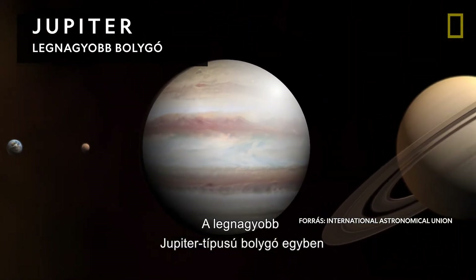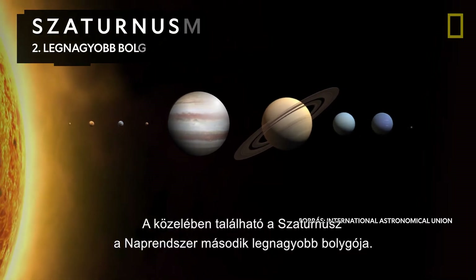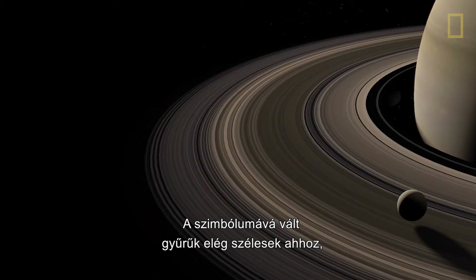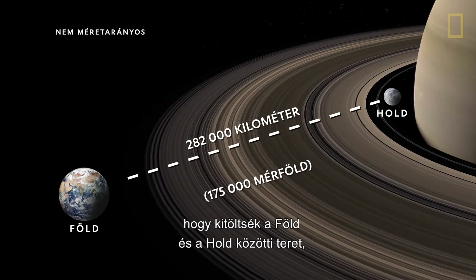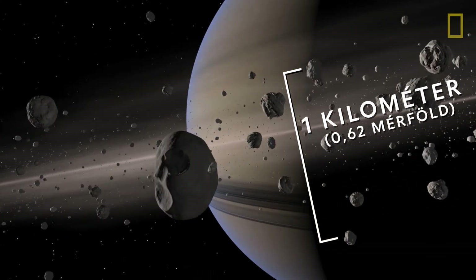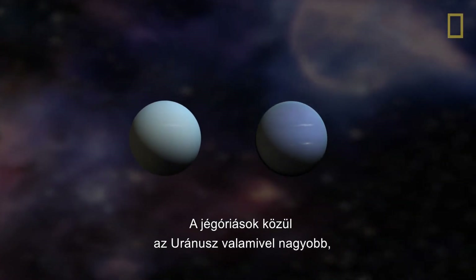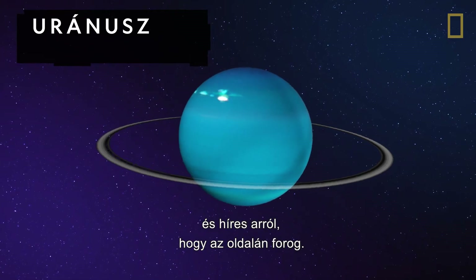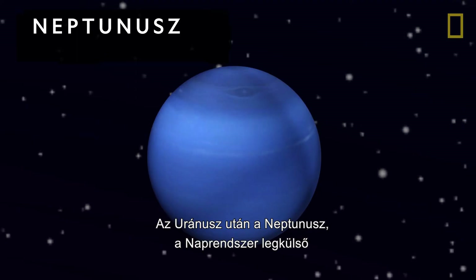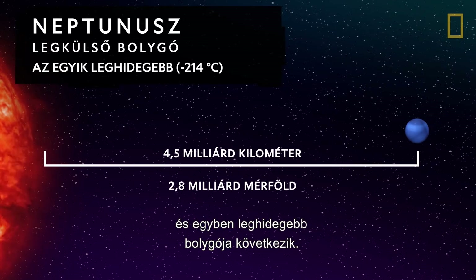The largest Jovian is also the largest planet in the solar system, Jupiter. Nearby is Saturn, the solar system's second largest planet. Its signature rings are wide enough to fit between Earth and the Moon, but are barely a kilometer thick. Past Saturn are the ice giants Uranus and Neptune. Uranus is famous for rotating on its side. Next to Uranus is Neptune, the outermost planet in the solar system, and also one of the coldest.